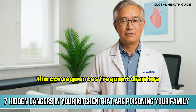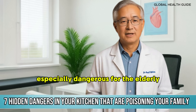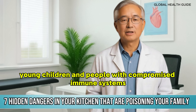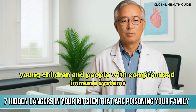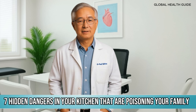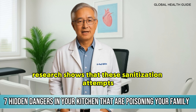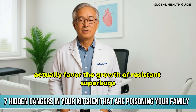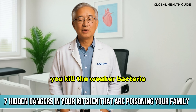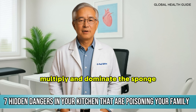The consequences? Frequent diarrhoea, food poisoning, recurrent urinary infections, and even pneumonia — especially dangerous for the elderly, young children, and people with compromised immune systems. You might be thinking: but I boil my sponge or put it in the microwave to sterilise. Here comes the scary part: research shows that these sanitisation attempts actually favour the growth of resistant superbugs. You kill the weaker bacteria, but the stronger ones survive, multiply, and dominate the sponge.